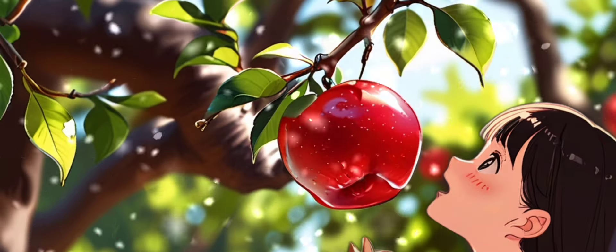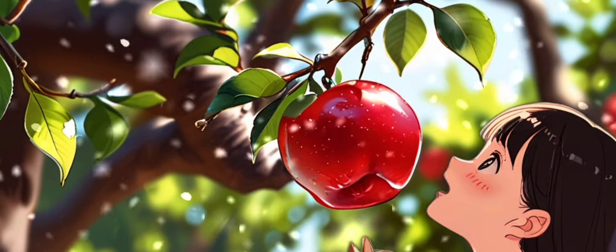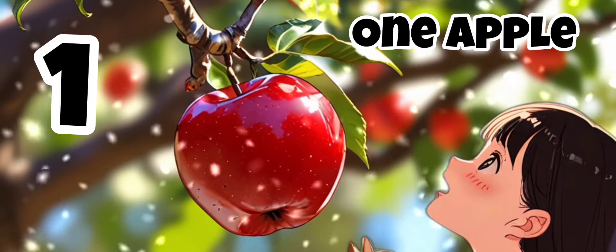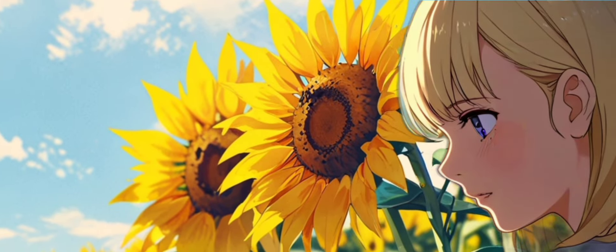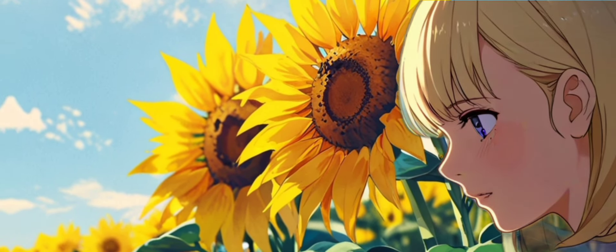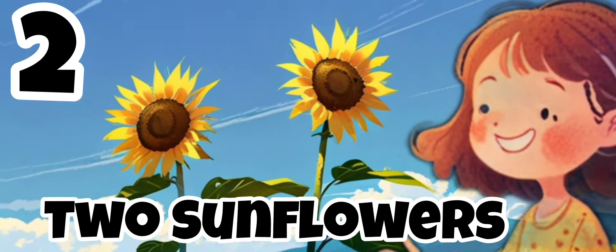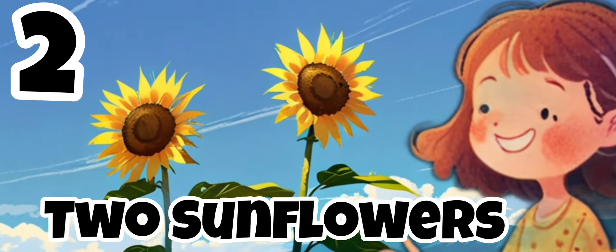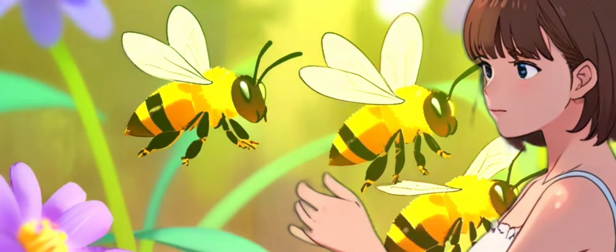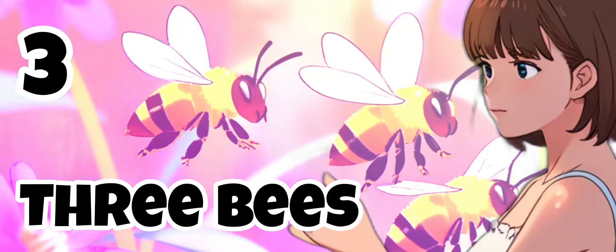She found one shiny red apple hanging from the tree. One apple! She picked two bright yellow sunflowers swaying in the breeze. Two sunflowers. She spotted three buzzing bees collecting nectar. Buzz! Buzz! They buzzed. Three bees.